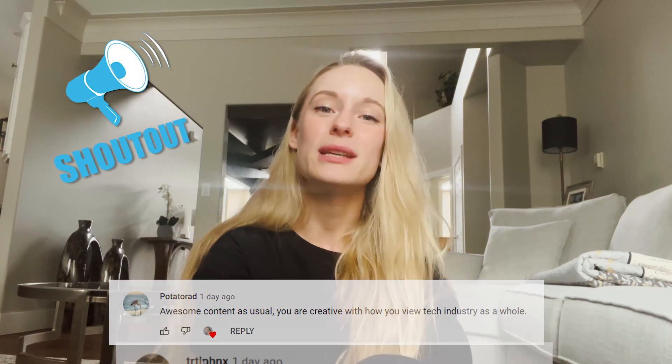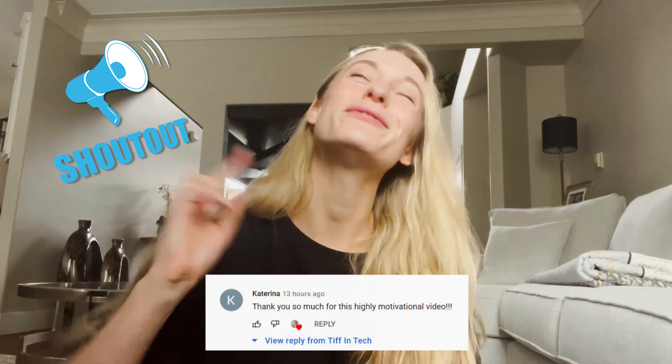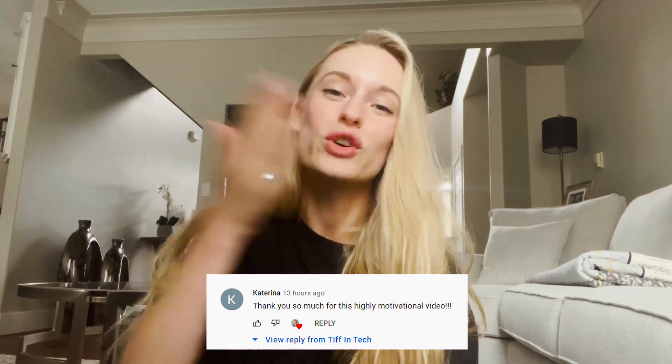Give this video a thumbs up. Shout out to some of these amazing subscribers — thank you for your comments, questions, feedback, all of the above. You all are amazing.